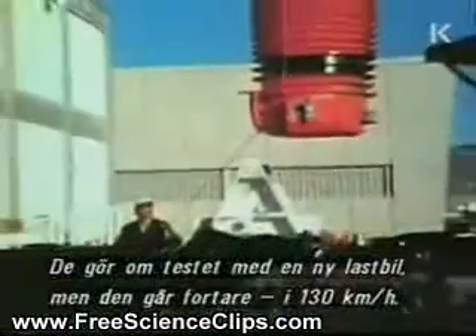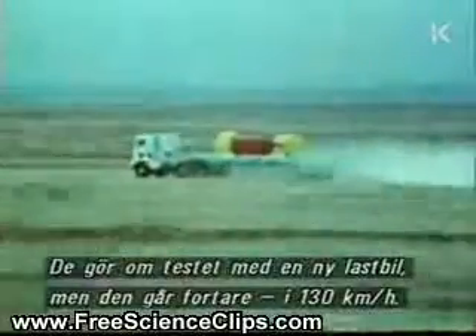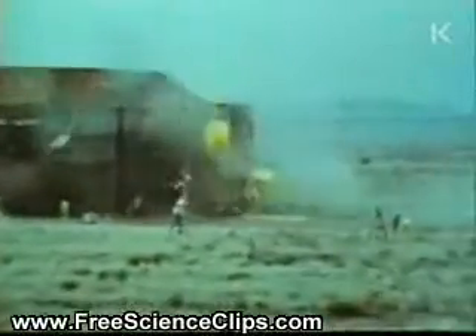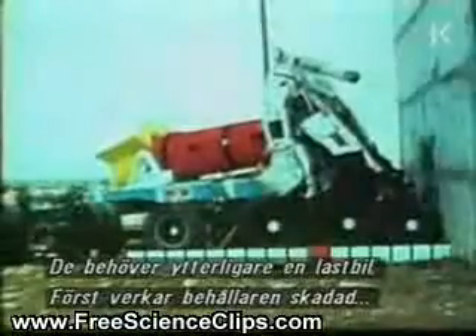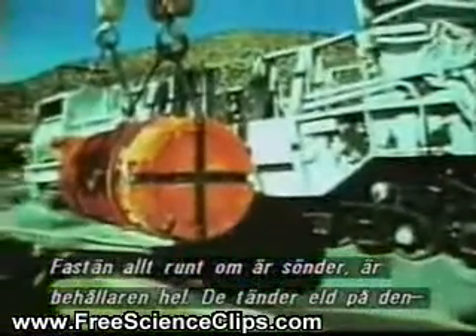So they load it onto another truck and do it all again, but faster, at 80 miles an hour. They're going to need another truck, and at first the flask does look as if it's damaged. But it's just a bit of lorry debris, so they put it on a train powered by a rocket sled. Although everything's collapsed around it, the flask itself is fine.